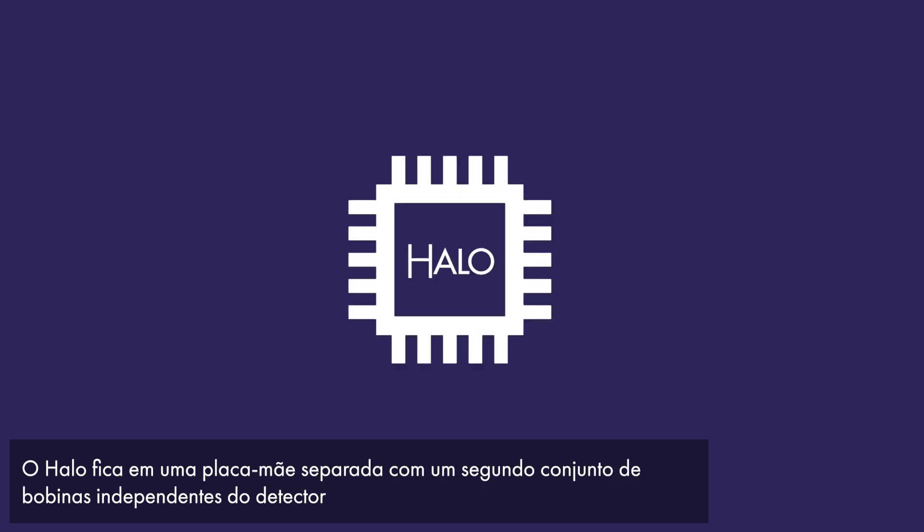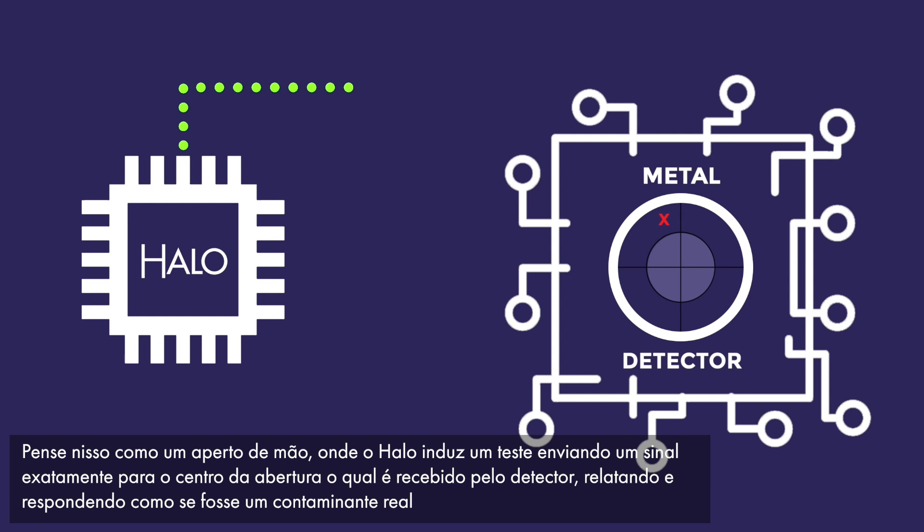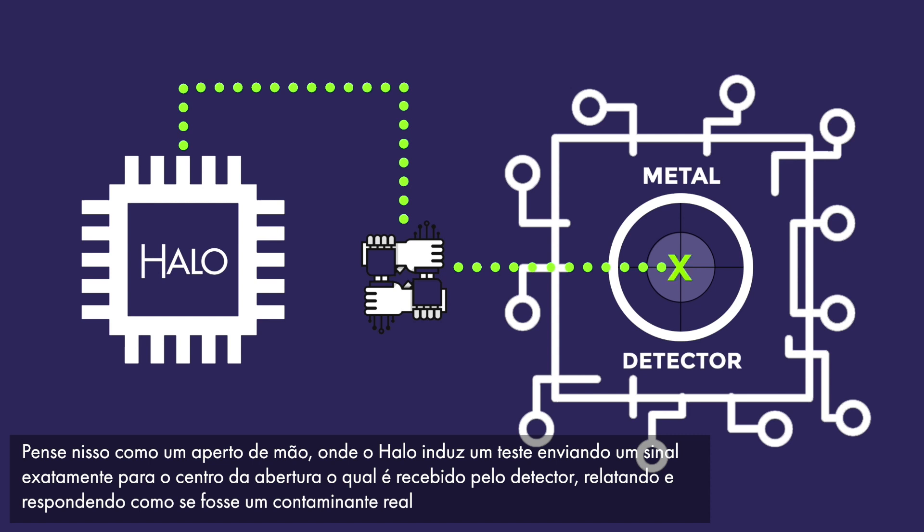HALO sits on a separate motherboard with a second set of coils independent from the detector. Think of it like a handshake whereby HALO induces a test, sending a signal to the very center of the aperture which the detector receives, reports, and responds to, thinking it's a real contaminant.